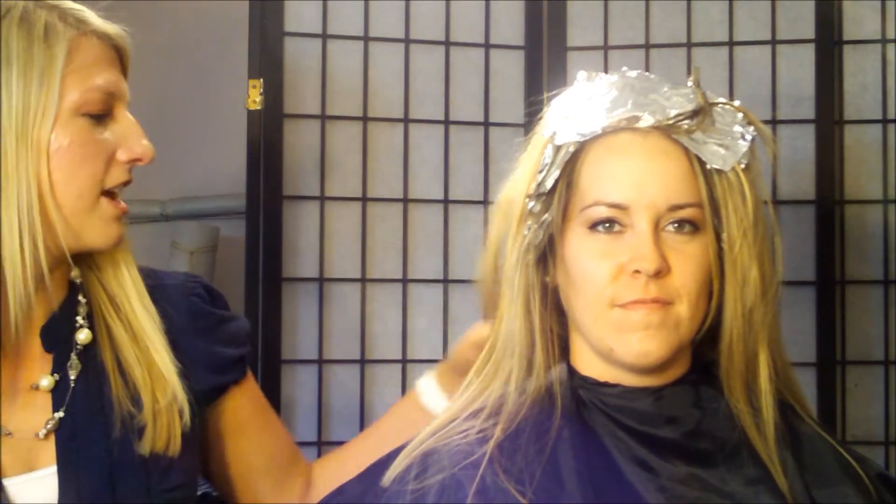Okay, so I'm here with Deb for just a minute. We're just talking about what she wants to do for her haircut. She's told me she wants to go shorter, so we went ahead and just chopped a little bit of the length off. While she's processing I just thought I'd let you guys come and hear our consultation a little bit. So what were you thinking as far as haircut goes?